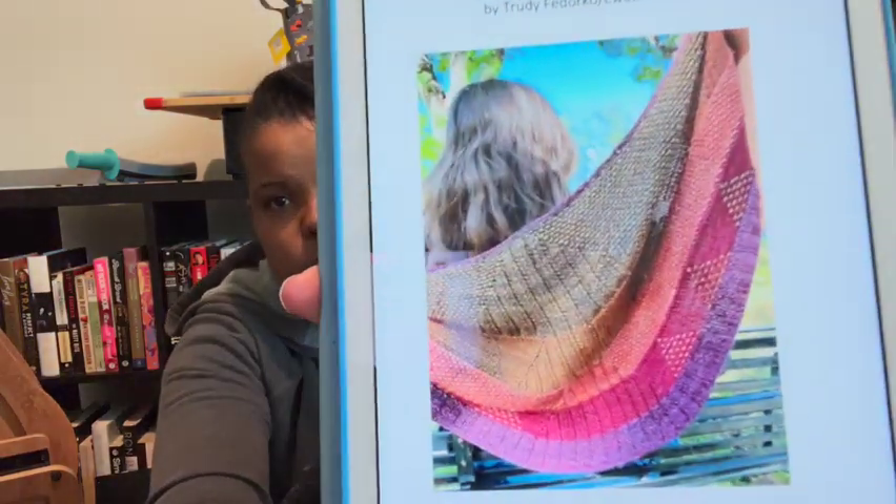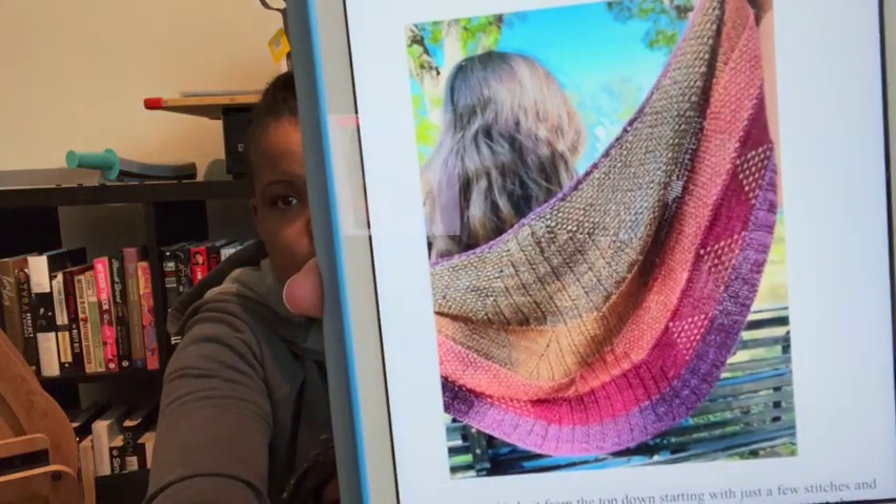The new shawl pattern is the super swirl shawl, which uses the super swirl yarn — but you don't have to use super swirl yarn, you can use your own DK. It's 110 yards of each color. This is the super swirl shawl — I think it's adorable, sorry for the glare, I'm in my office. That card is a different shawl that I'm also going to make.